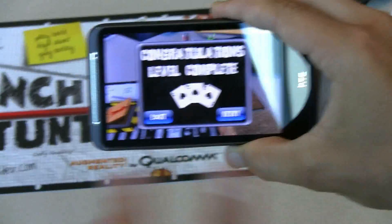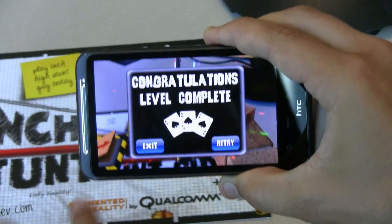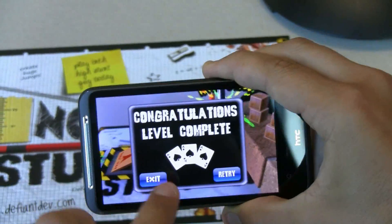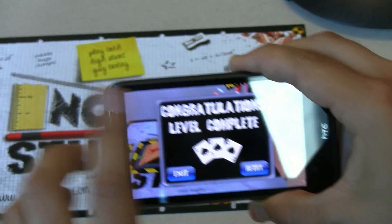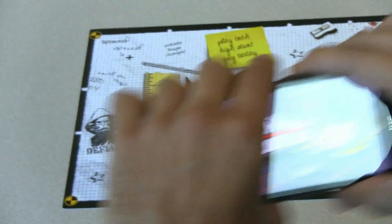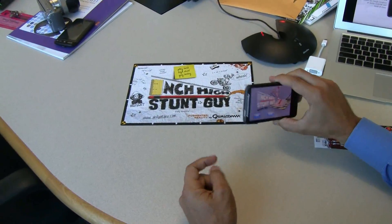That's amazing, really neat. The great thing about augmented reality is that the gameplay itself stays fixed in real space. So I can take my device to any angle I want. If I want to go behind my motorcycle man, I can watch the game from over his shoulder, or if I want to watch from behind the hoop, I can watch from any angle I want. That's very cool.